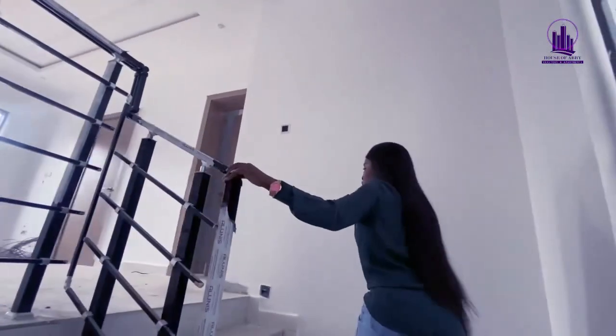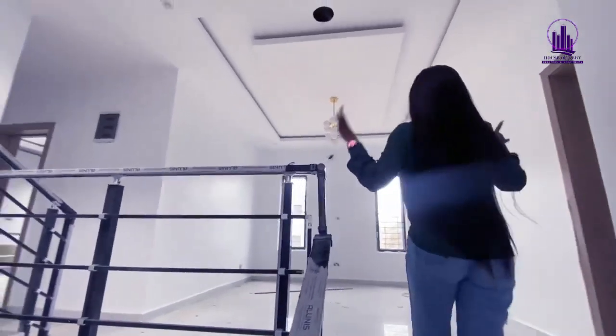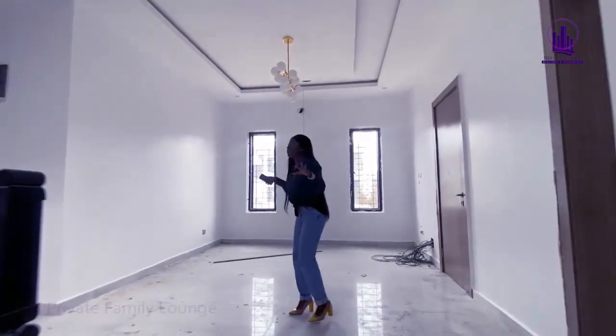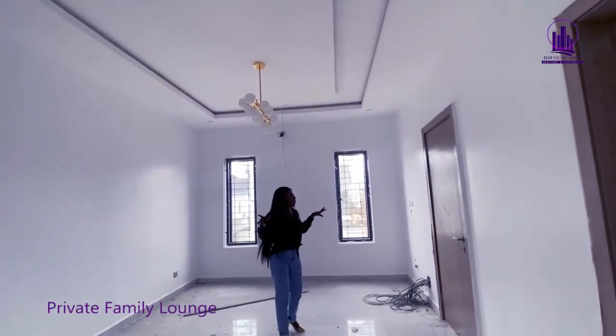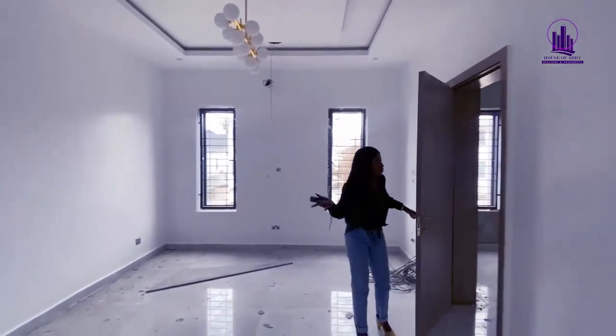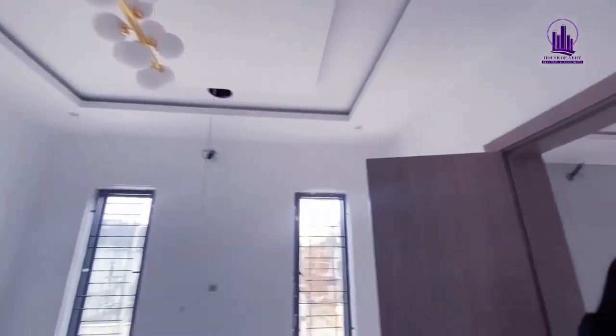Welcome to the first floor. We have several rooms here, and this is the family lounge where you can relax if you don't want to go downstairs. And here, welcome to one of the rooms on this floor.